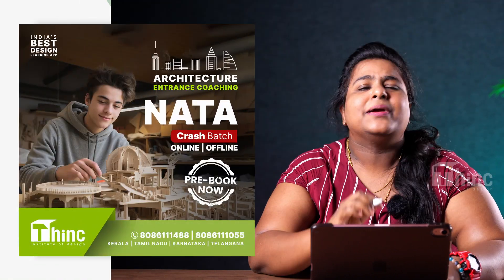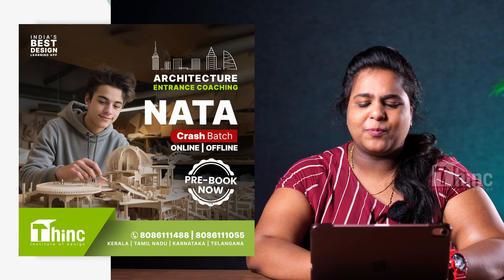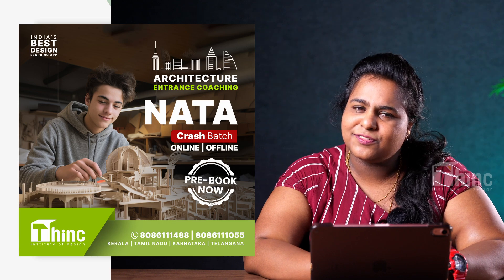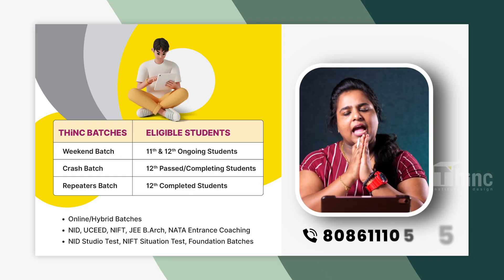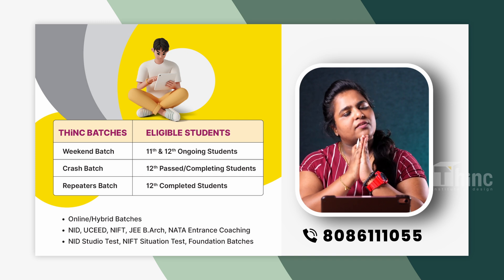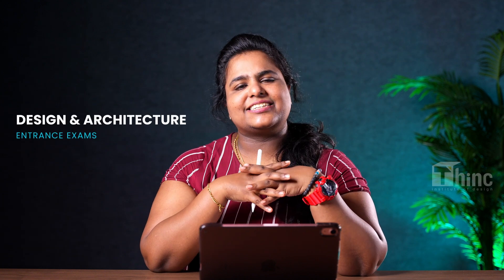To beat the unexpected, do join us for our new upcoming NATA crash course. For pre-booking, call us on 8086-1110-55, or DM us on our Instagram page. Our batches are Weekend, Crash, and Repeaters Batch. For any doubts or to join our classes, contact us on the given number. We also have classes for Design and Architecture entrance exams like NID, UCID, NIFT, and JEE BIAK.